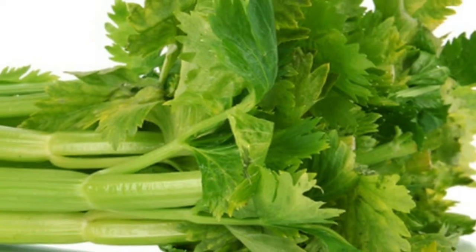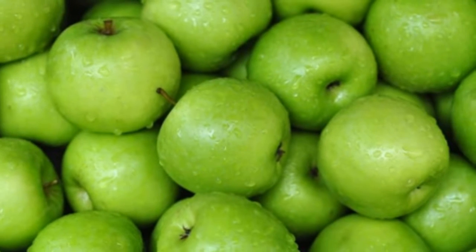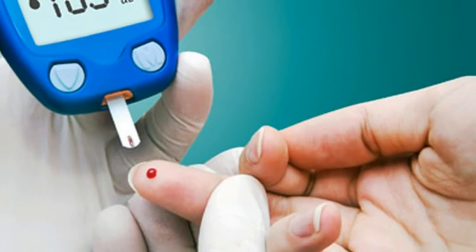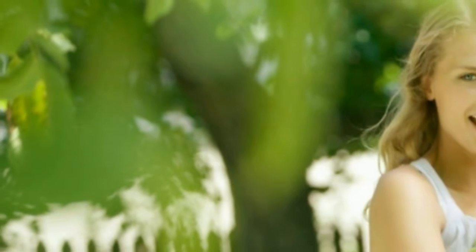Celery: it is rich in potassium and magnesium, important substances for the prevention and treatment of high blood pressure. Celery has been used as a natural therapy for many inflammatory diseases. It is a potent anti-inflammatory and analgesic agent.